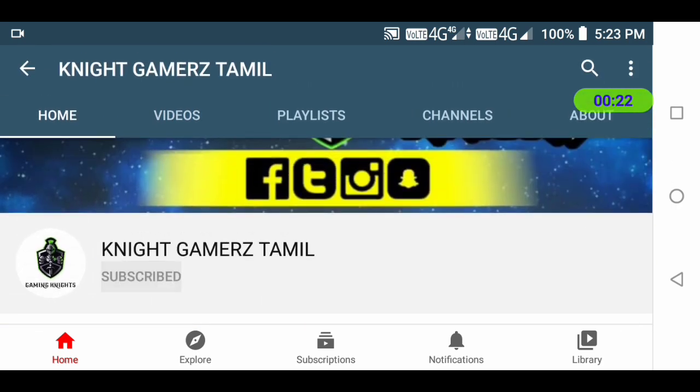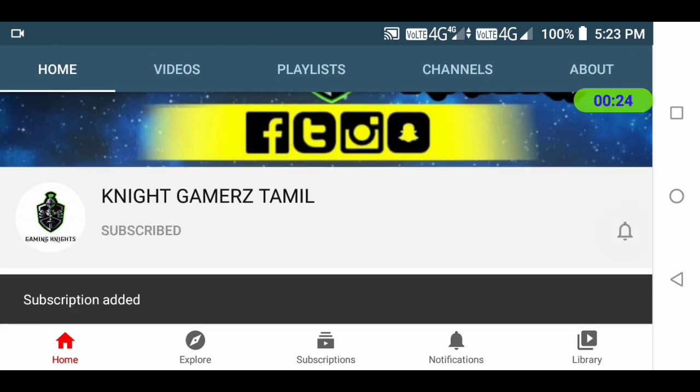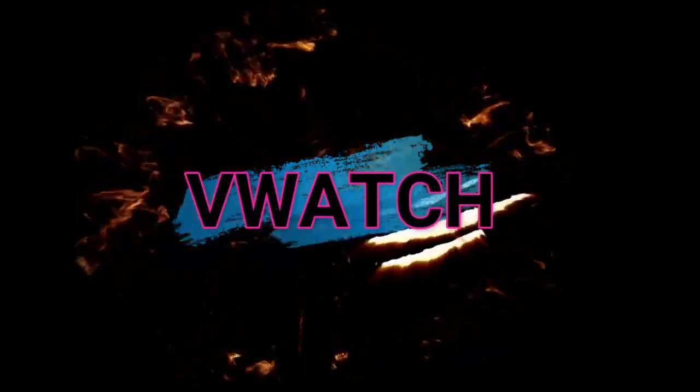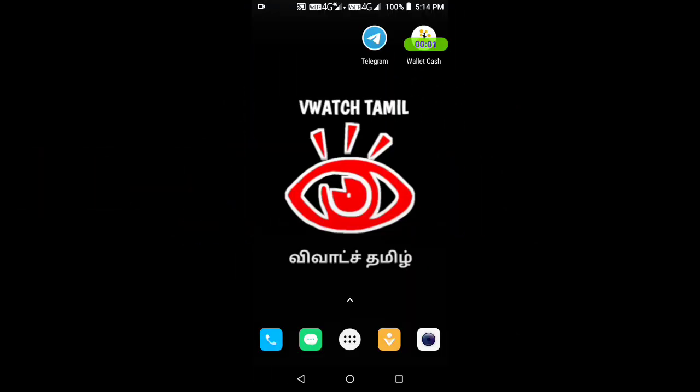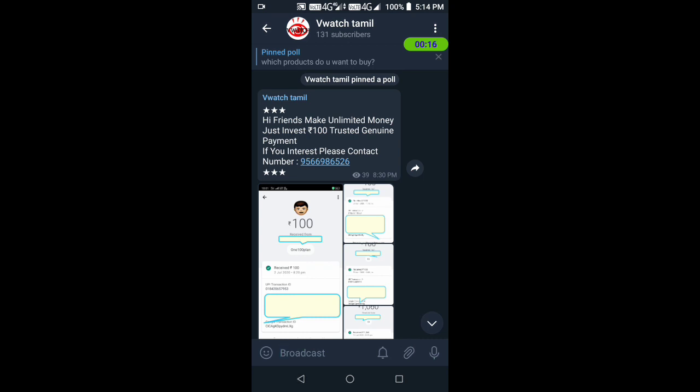If you want to subscribe to the channel, press all updates to get notifications. Check the description below, subscribe, and press all. Check the channel for updates, app information, and payment proof.